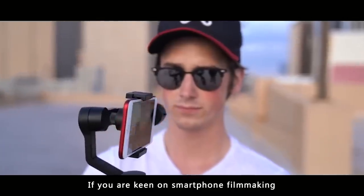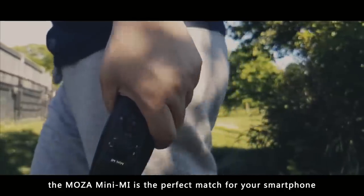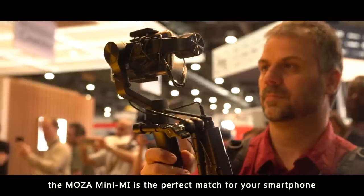If you are keen on smartphone filmmaking or just starting out with your first video stream, the Moza Mini-Me is the perfect match for your smartphone.